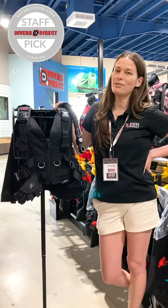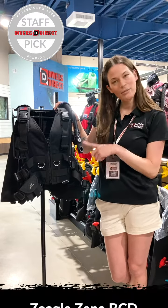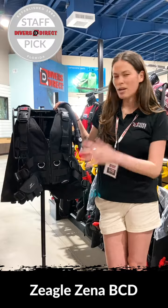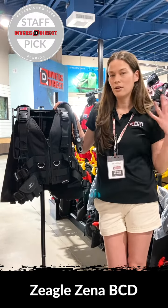Hi, my name is Vanessa. I'm here at Divers Direct in Fort Lauderdale, Florida, and I'm talking to you about my favorite BC, which is the Ziegel Xena. There are a couple of features here that I love about this BC. One of them is it's just the ultimate custom fit for a woman.